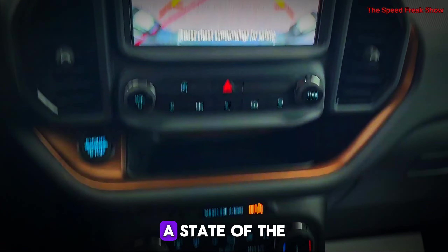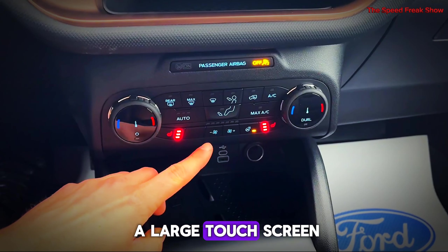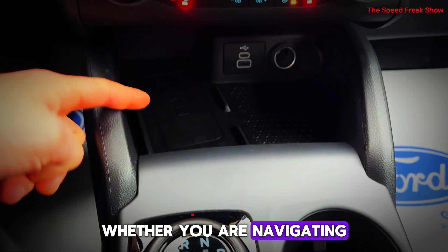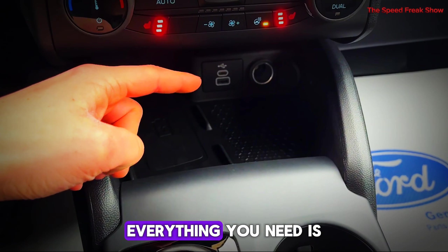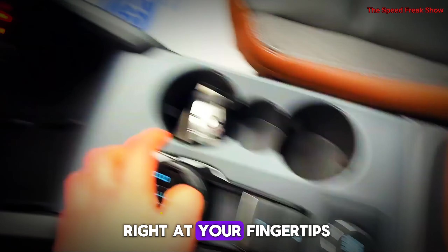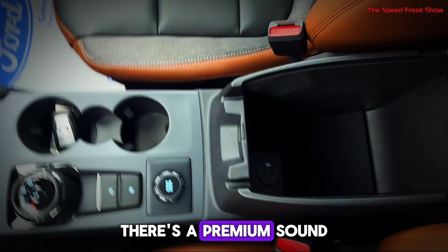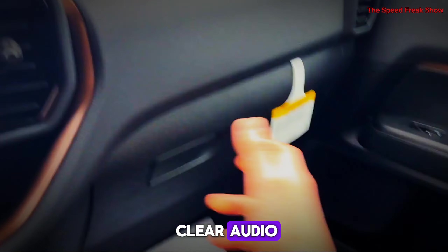Check this out — a state-of-the-art infotainment system with a large touchscreen, Apple CarPlay and Android Auto. Whether you are navigating city streets or off-road trails, everything you need is right at your fingertips. And for those who love their music, there's a premium sound system that delivers crystal-clear audio.